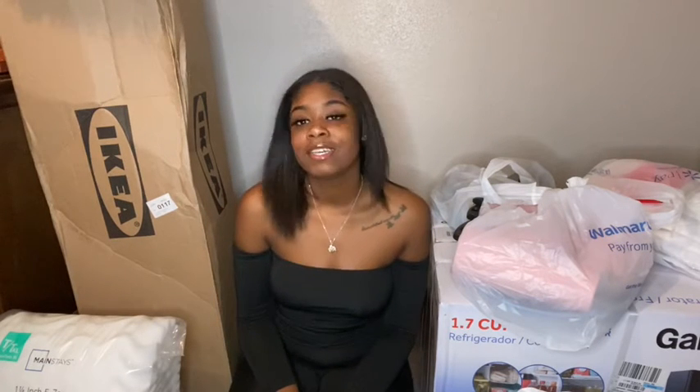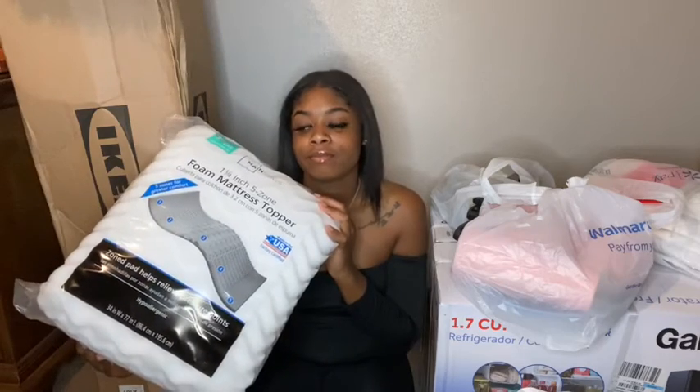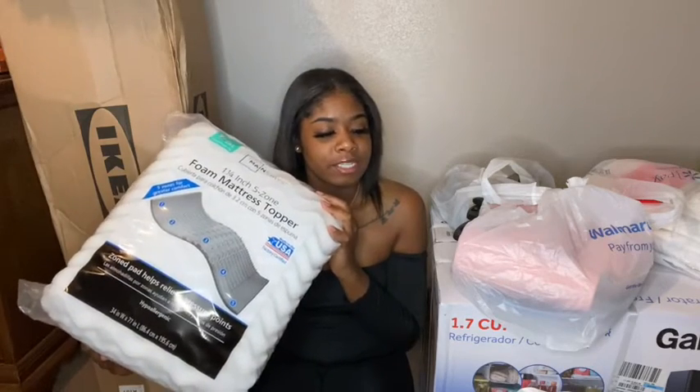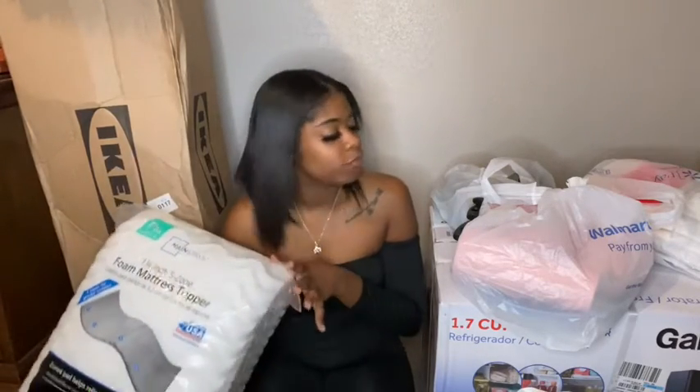So today I'm basically doing a little dorm haul, showing you guys the stuff that I got for my dorm. I don't have a lot because I'm gonna get some of the other stuff when I get down there. So I don't have a lot yet, but I'm just gonna show you guys the little stuff I have so far. It might be a little short video.